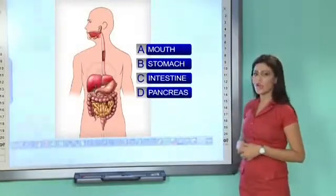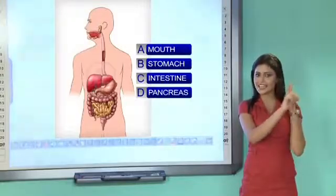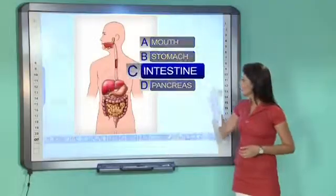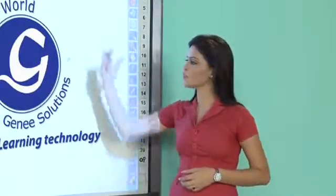Let's see it in action — students, which is the largest organ in the human digestive system? A: Mouth, B: Stomach, C: Intestine, or D: Pancreas? Everyone send your response quickly! The correct answer appears in real time — Genie Power Board makes learning truly interactive.